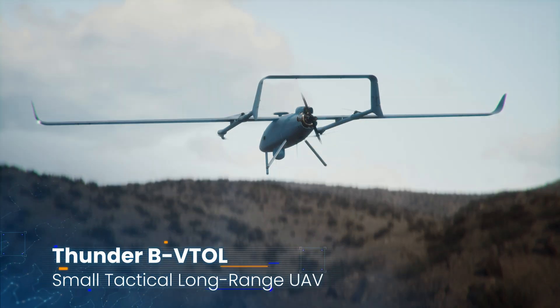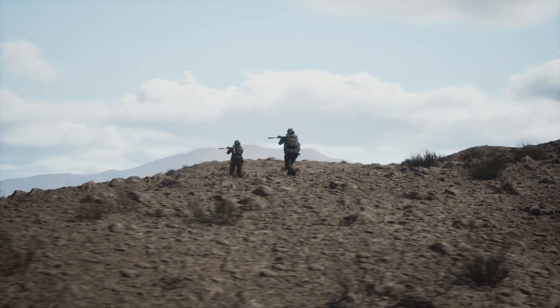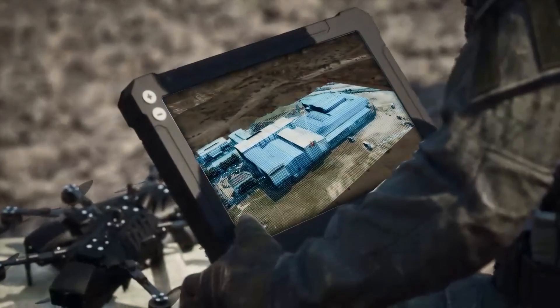This is Ground Force, now deploying ThunderB VTOL for ISR and comms relay to Delta Force. This is Delta Force here. Copy. Map received.